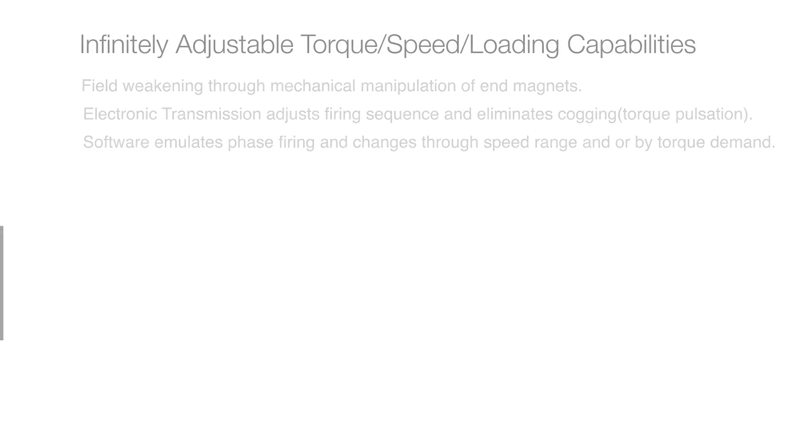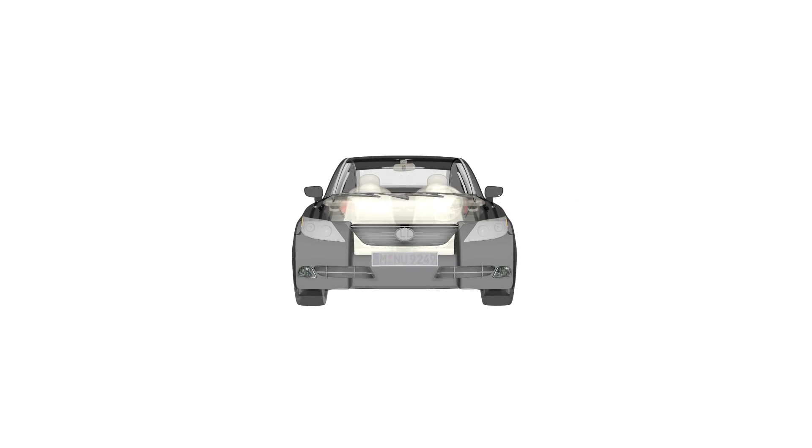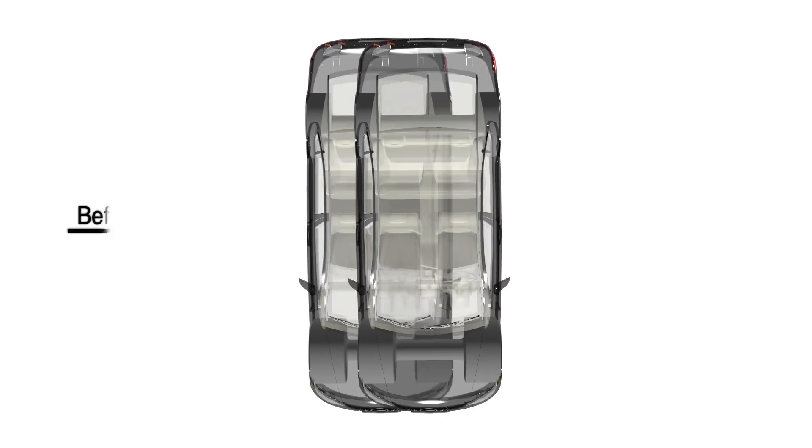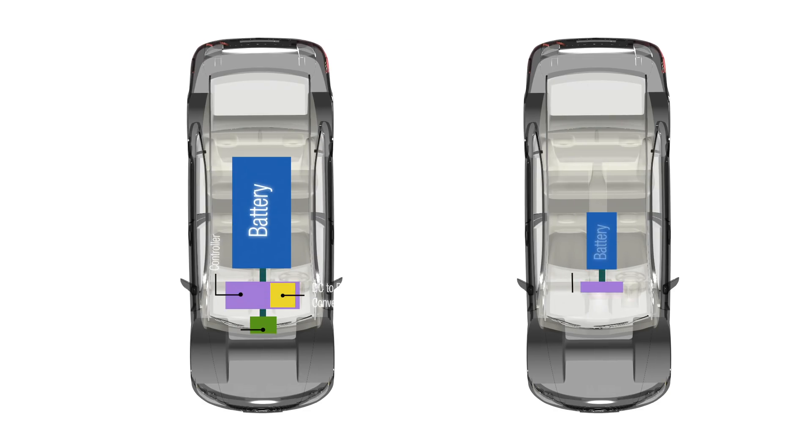We have a true direct drive motor. Think of the possibilities: one, no need for expensive DC-DC converters; two, no need for expensive gearbox; three, 10-20% more range, reducing the size battery you need for a given range.